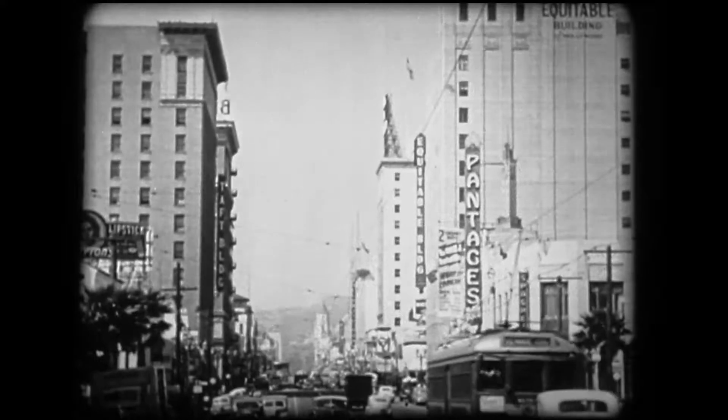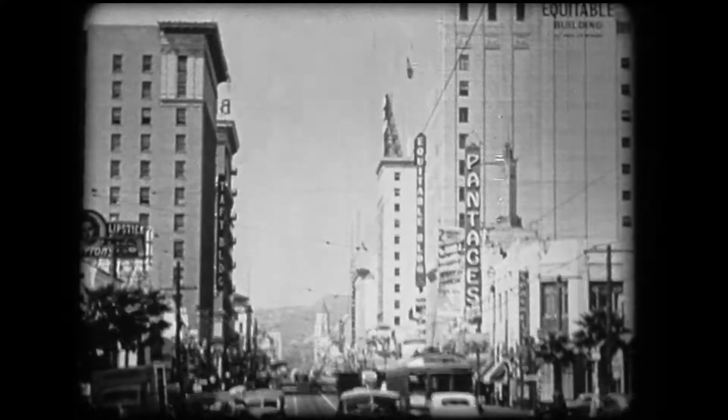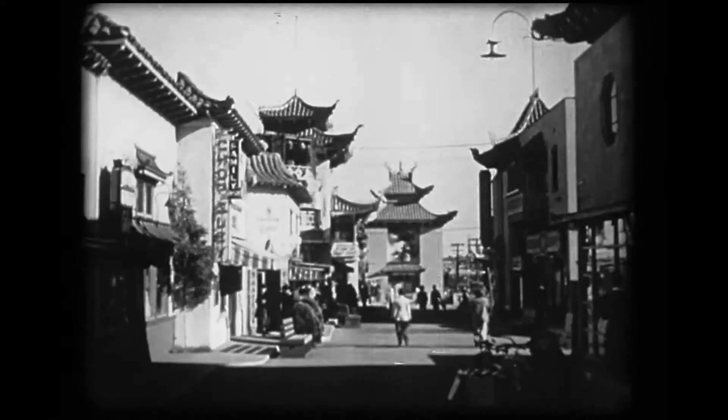A few blocks away, another world-famous street, Hollywood Boulevard. And if you're out for novelty, one of the most attractive sections of Los Angeles is its Chinatown.